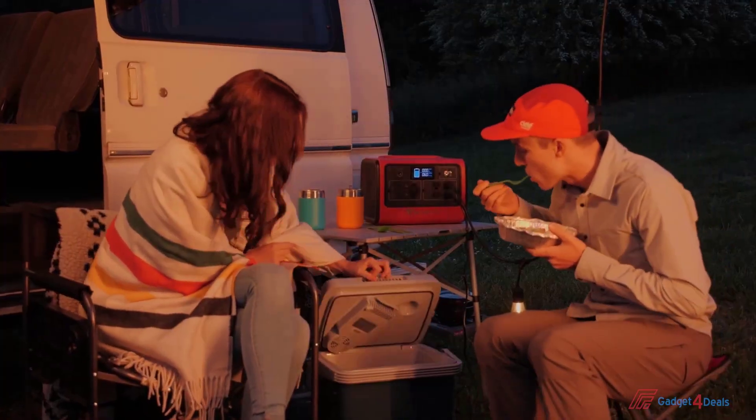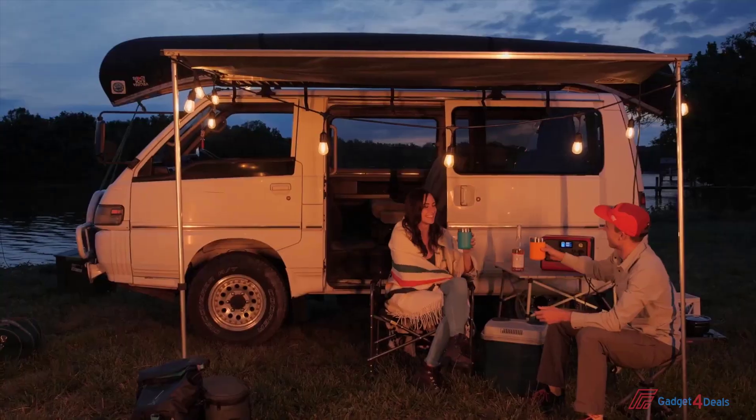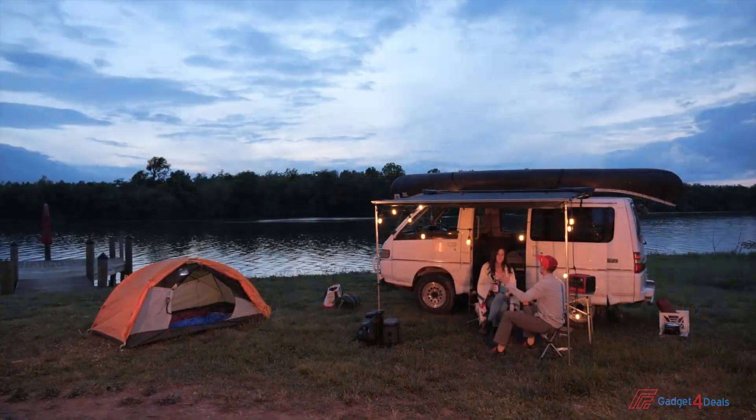Whether you need it for camping, in the backyard, or during rolling power outages, you can count on the Bluetti EB70 to power your phones, laptops, drones, 12-volt fridge, and more.